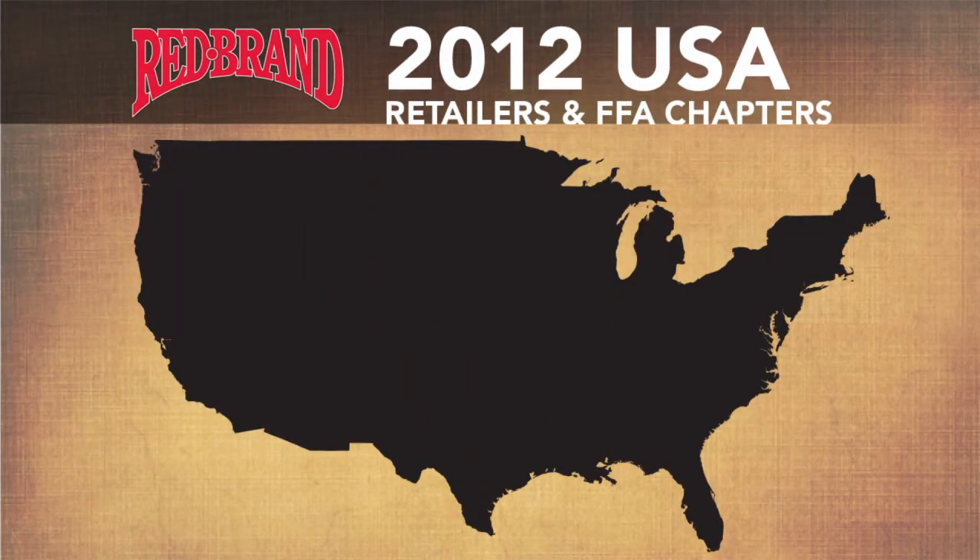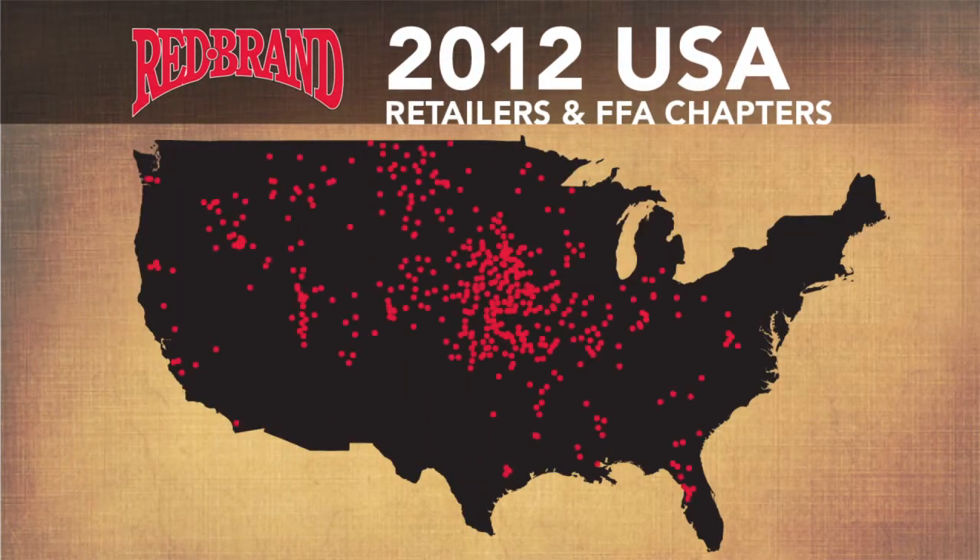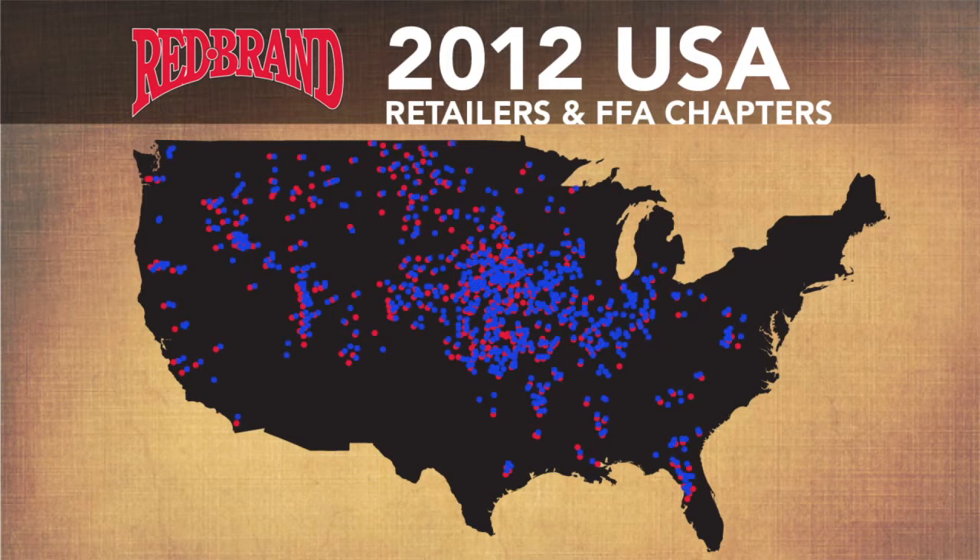Homegrown is already a huge success. Over 500 retailers are now enrolled in Homegrown annually, with more than 700 local FFA chapters receiving hundreds of dollars in support.